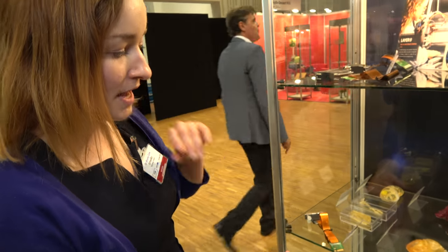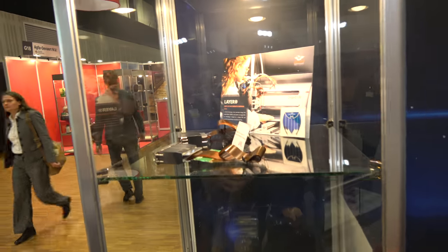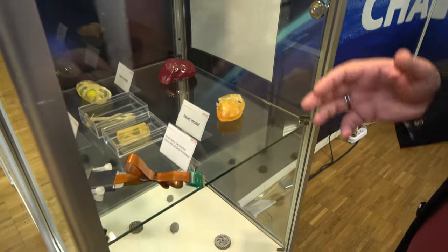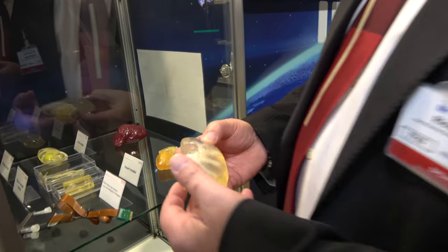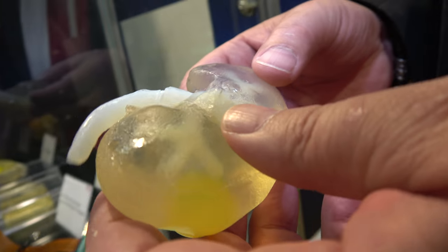The spin-off from this is where we can combine other technologies, which is inkjet and additive manufacturing together. So this case demonstrates the combination of our printhead technology and also the evolution and revolution of new materials that we are working on in Japan. One of which is this, which is a very tactile method of producing synthetic organs.